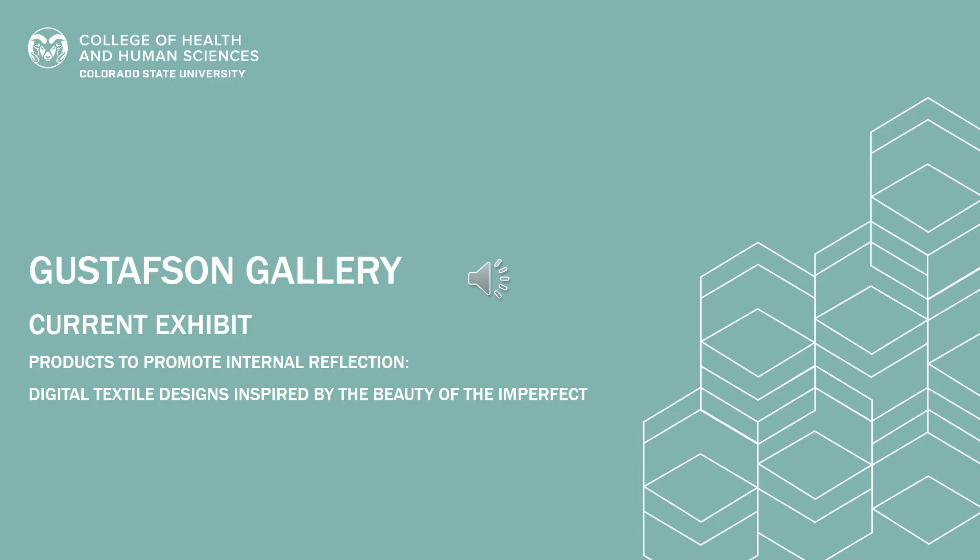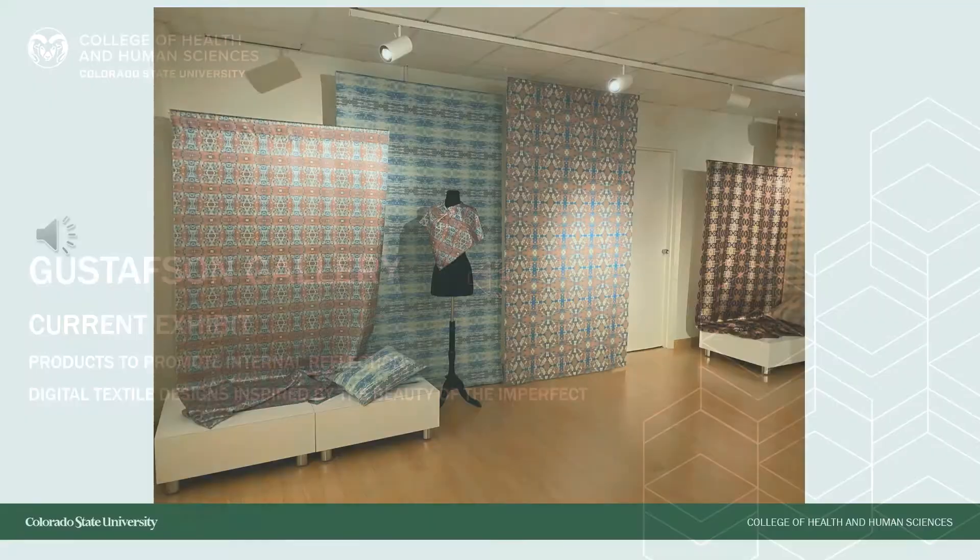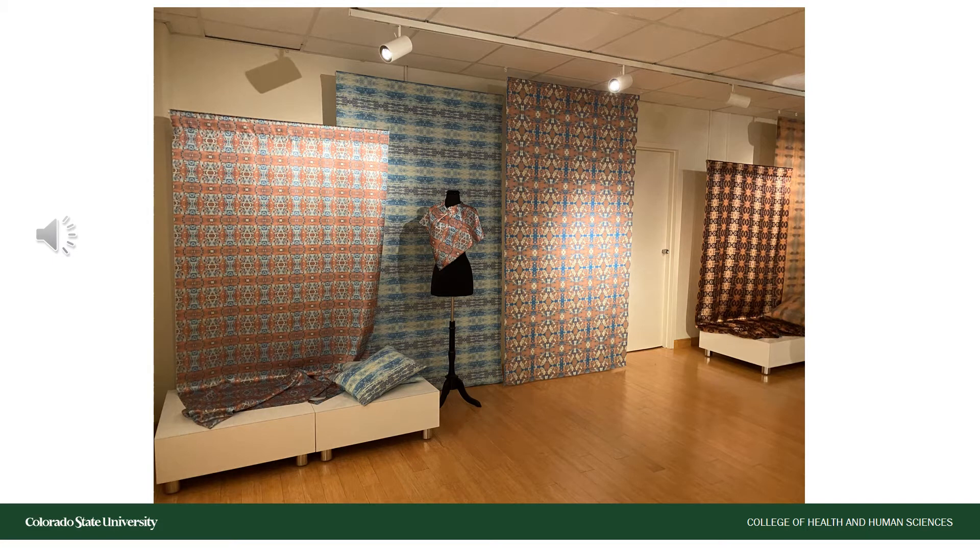The Chesterton Gallery is currently exhibiting an exhibit called 'Products to Promote Internal Reflection: Digital Textile Designs Inspired by the Beauty of the Imperfect.' This exhibition features textiles printed here at CSU. What we see are images inspired by tarnished and rusty objects and even peeling paint. Graduate student Sarah Hillman Van Pater was the creator of this collection of art textiles for apparel and the home.